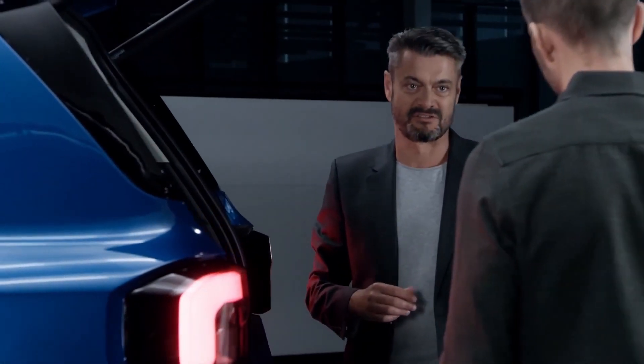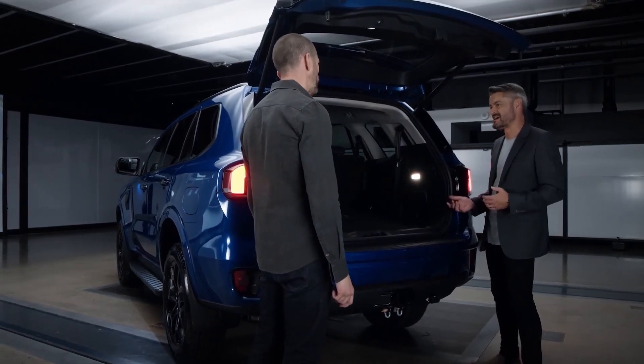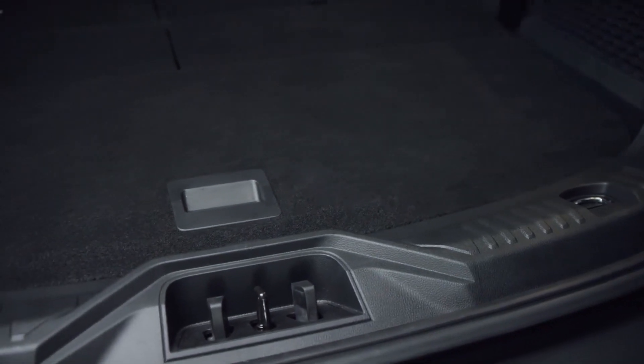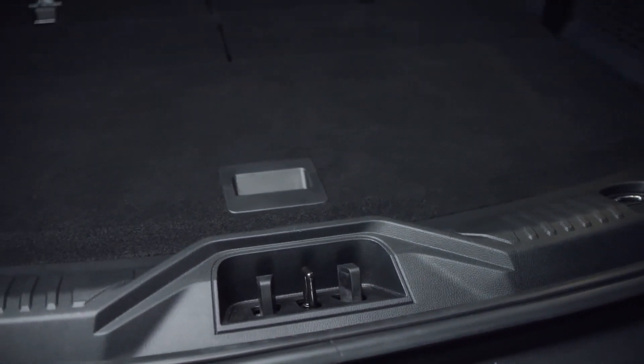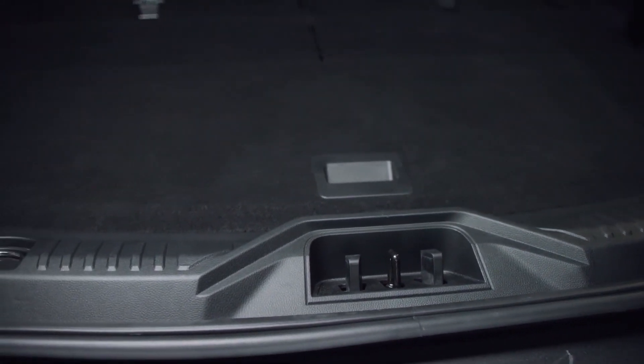One customer told us a story about how he loved his Everest, but when he had groceries in the back and opened the tailgate — particularly on an incline — things would roll out of the back of the vehicle. So we designed a small ledge at the back of the cargo space, which we call the apple catcher.